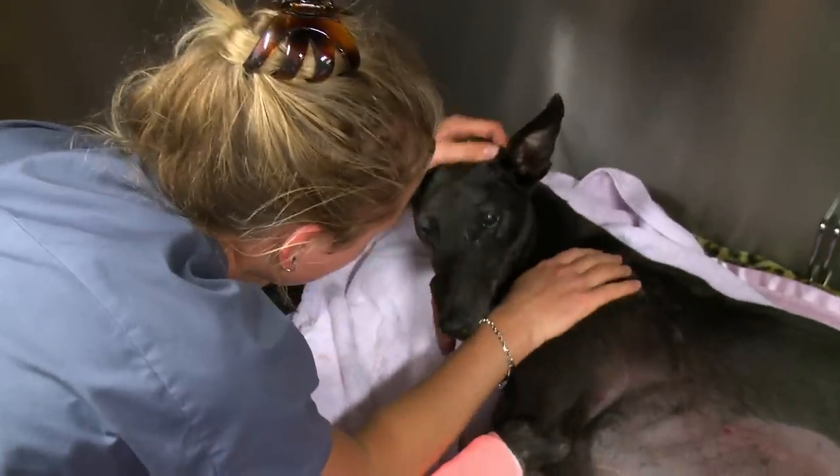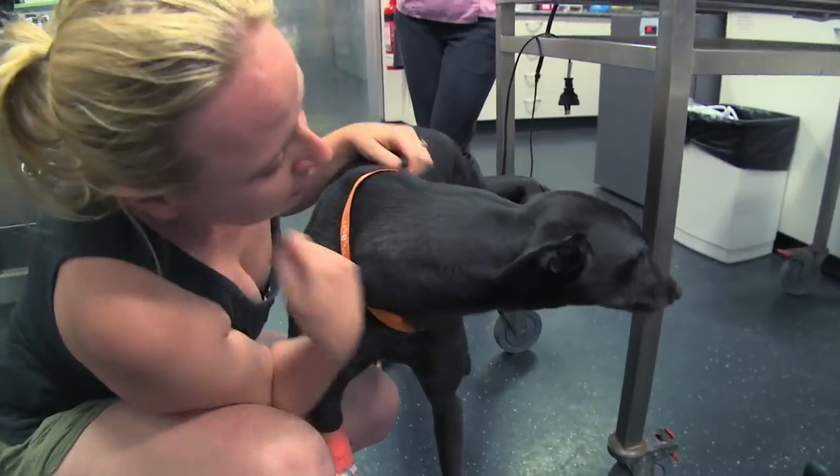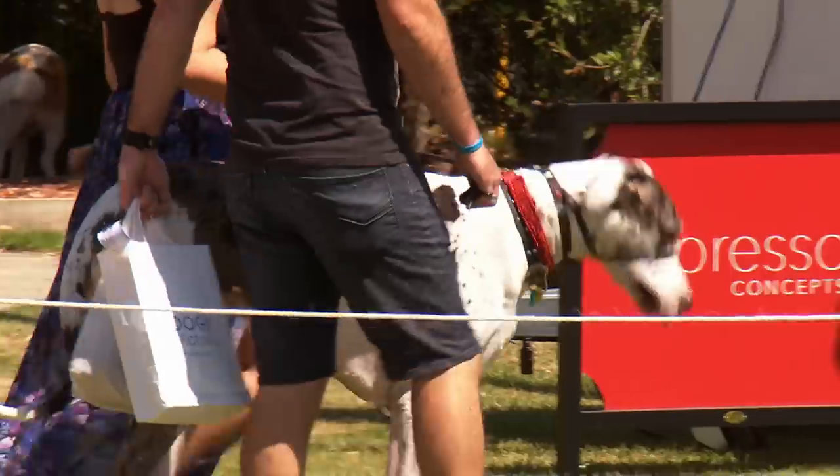GDV is usually not caused by any one factor, but instead a multitude of reasons. These include age, breed, eating habits, water consumption, and exercise.